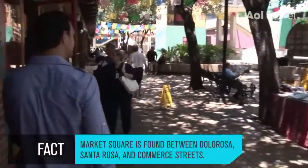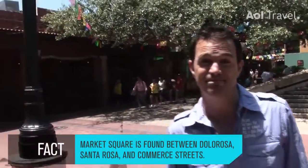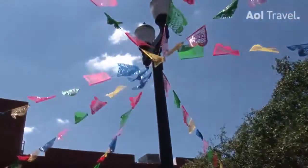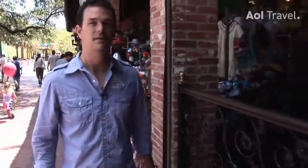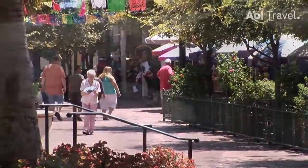After spending some time browsing indoors, you can head outdoors where Market Square spills into the fresh air, with more shopping and plenty of restaurants to enjoy. This is also where they stage several different festivals over the course of the year. And with 80 specialty shops in the Farmer's Market Plaza, many of them selling fresh fruits and vegetables, it's highly doubtful you'll be heading back to your hotel empty-handed.